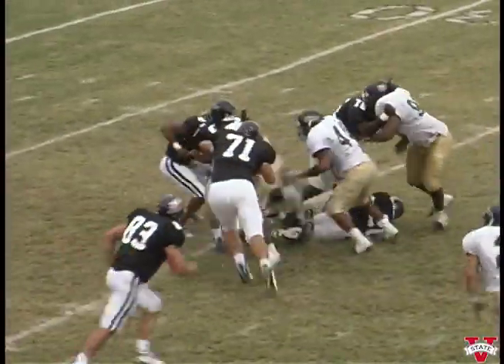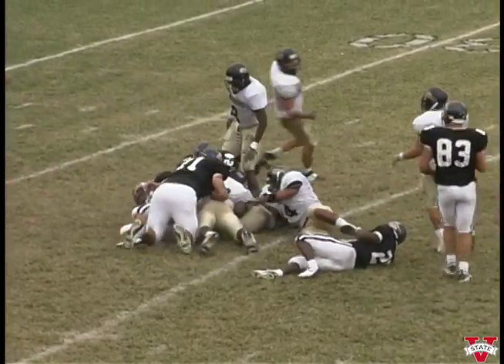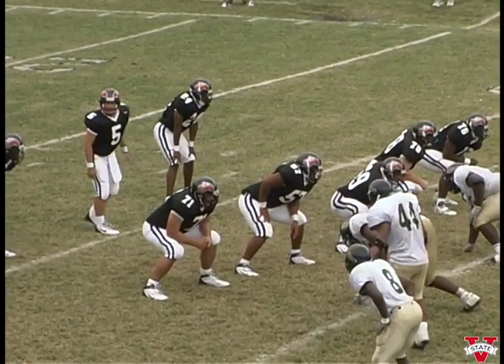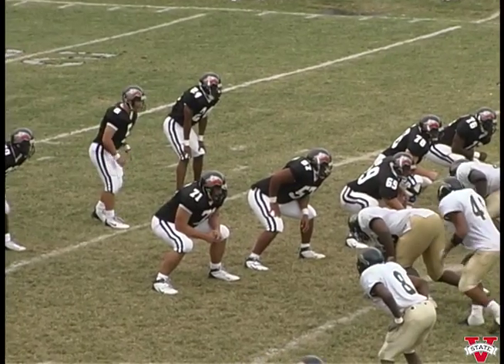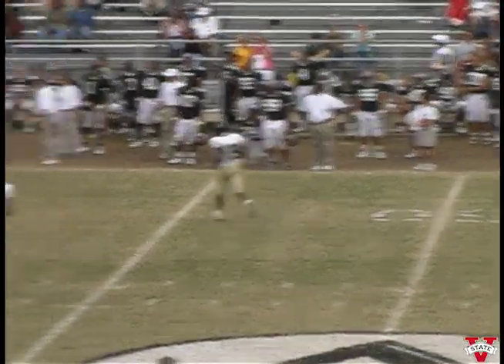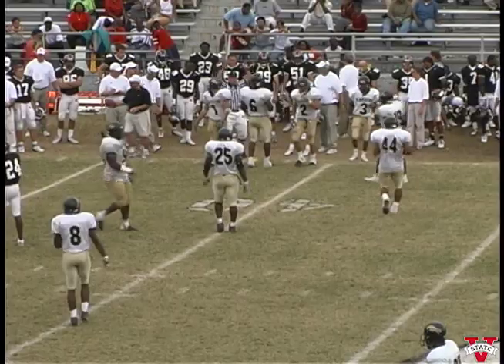Buster under center, gives it to Les — trying to come outside, nothing there, going to lose a couple. Booty and Crump on the home side, Tarpley on the far side. Buster in the shotgun — pressure, looking for somebody. He's got Booty, makes the catch, they run him out of bounds short of the forty.